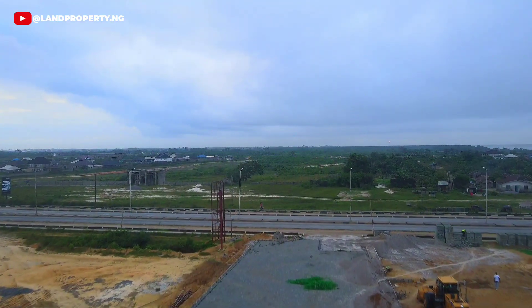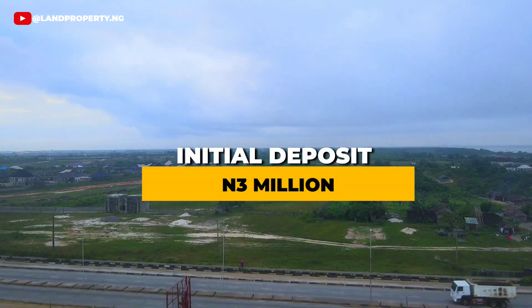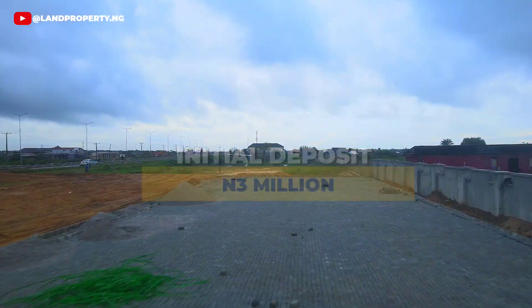Secure your piece of Tiwa Garden Phase 2 today with an initial deposit of 3 million naira. Come and invest now.